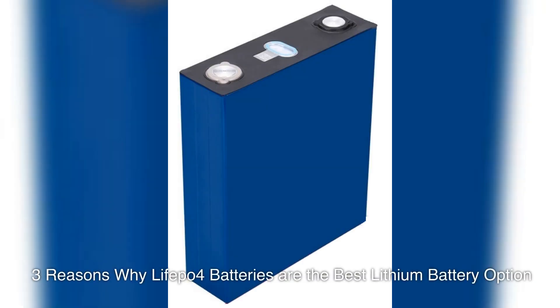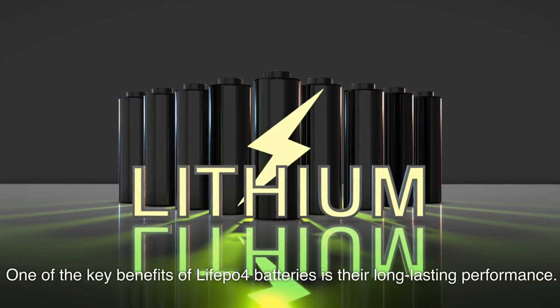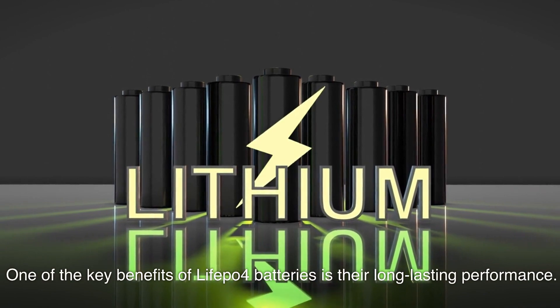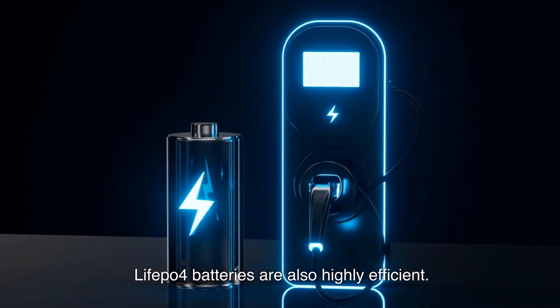3 Reasons Why LiFePO4 Batteries Are the Best Lithium Battery Option. One of the key benefits of LiFePO4 batteries is their long-lasting performance. LiFePO4 batteries are also highly efficient.